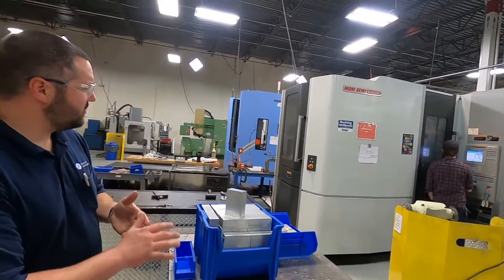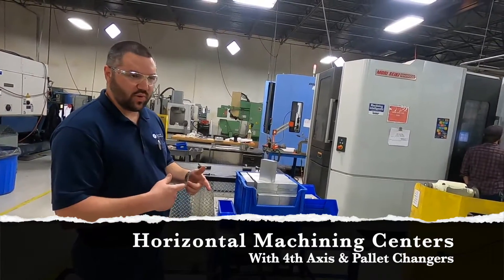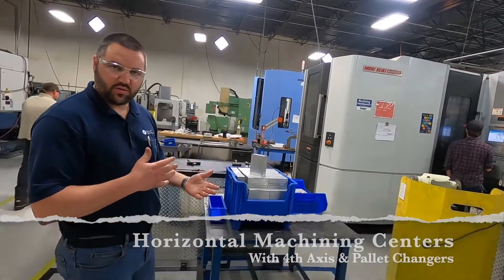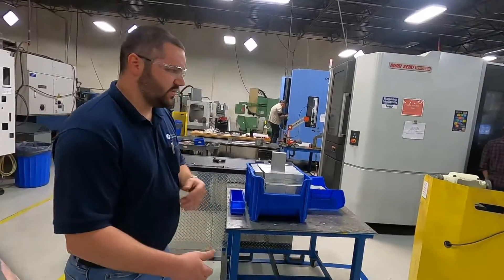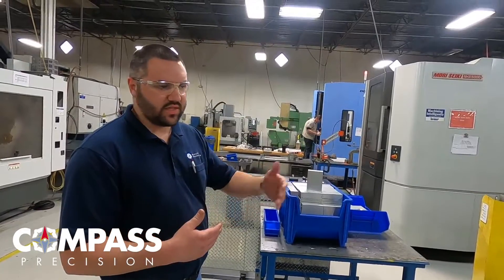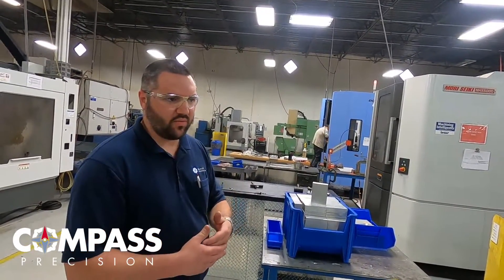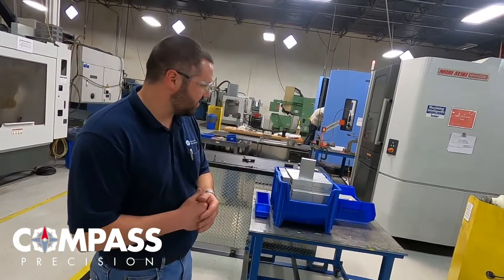Here's another horizontal set up just like the Doosan — this one's a Cat 40 machine. Again, two pallets. We can put a two-sided or four-sided setup on this machine. Depending on the quantity of parts, you can have this thing run through the night with 50 parts set up on it, or just one prototype part if that's the case.